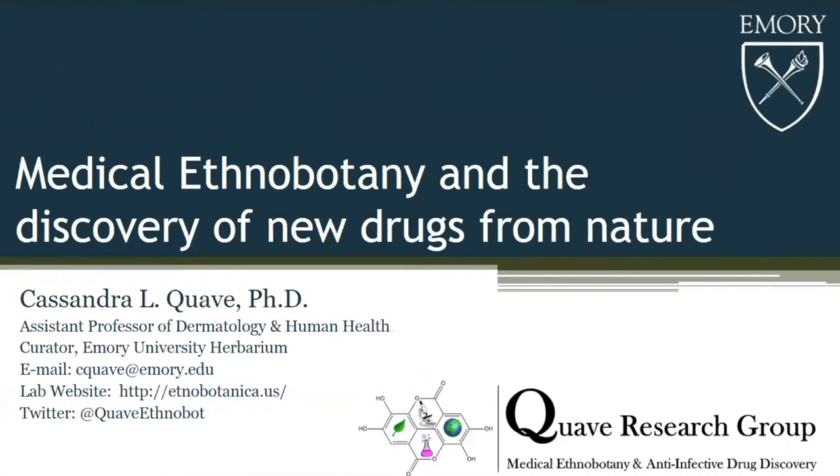You'll notice our little logo — if there are any chemists in the room, this is ellagic acid. One of my first major projects was on ellagic acid derivatives from Rubus species, so that's how that came into being.